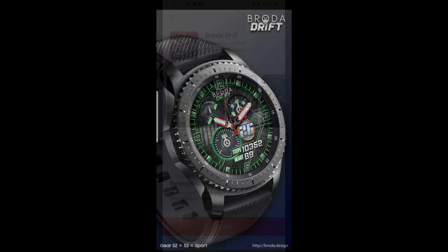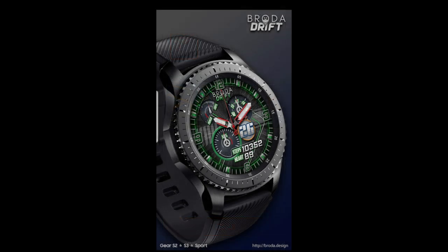For now though, let's go have a quick look at all the features and customizations you get in these two normally paid watch faces.